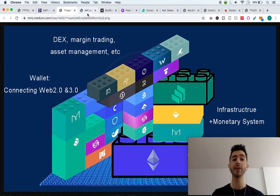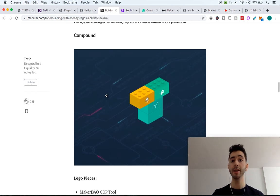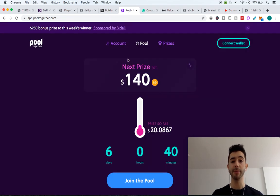Once you have your Ethereum Lego you can start building on top of it, and the possibilities are endless. On screen you can see different groups and categories of protocols. For example, you can take a protocol from credit and lending, pair it with a stablecoin Lego such as Dai, and pair that to a custodial service such as MetaMask or MyEtherWallet. One of the most popular protocols is Compound — a borrowing and lending protocol made up of different Legos such as the MakerDAO CDP tool, the Dai stablecoin, and custom Compound smart contracts.